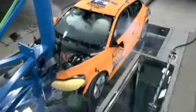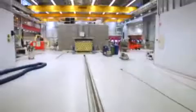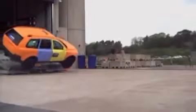This is our main test track. We can take a car and drive it into the barrier, or take the car and drive it into another car coming from the other test track, or we can reverse this test track and take the car outdoors to do rollover testing.